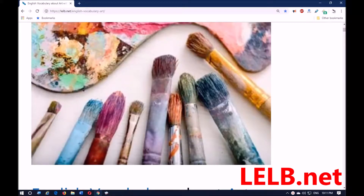Hello everybody and welcome back to my YouTube channel and LLB Society. This session I'm going to teach you some English vocabulary about the concept of art. Before starting, please subscribe to my YouTube channel for the upcoming videos, and also you can access the content of this English lesson by clicking on the link in the description area.